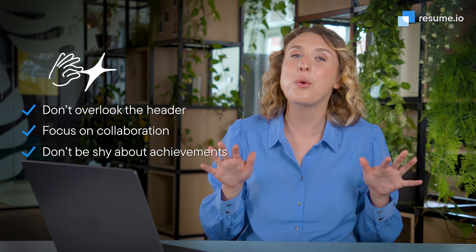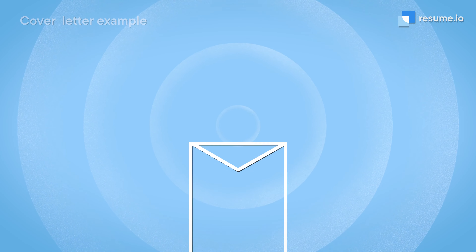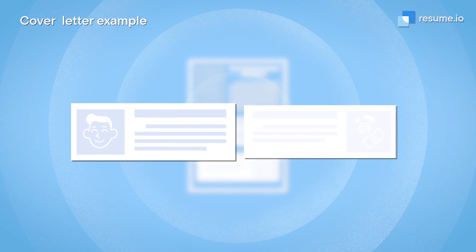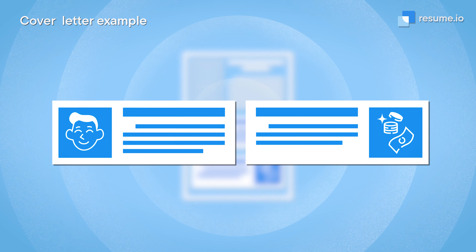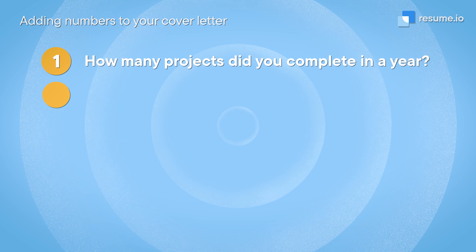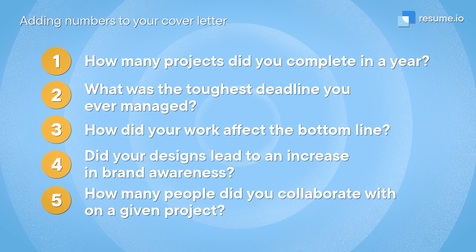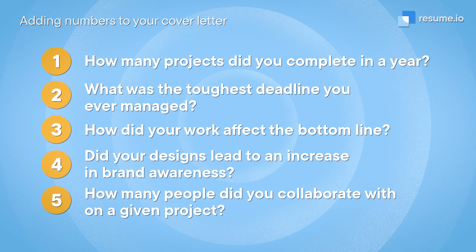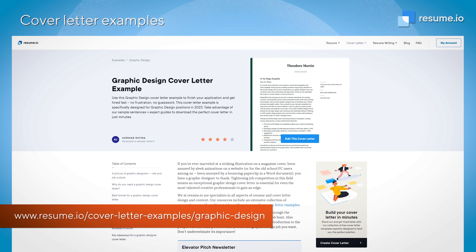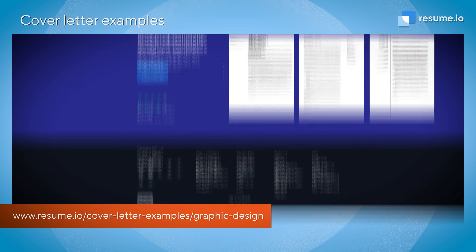My final tip is to really spell out your impact and achievements. In an ideal world, your design work would speak for itself, but things don't always work that way. Your cover letter can bridge the gap and give you space to go into more detail about the story behind your work and the results that came from it. Be as specific as possible here. Did your design lead to a 30% increase in sales or an increase in brand awareness? Talk about these achievements in your cover letter. If you need help getting started, you can find an adaptable graphic design cover letter sample in the link below.